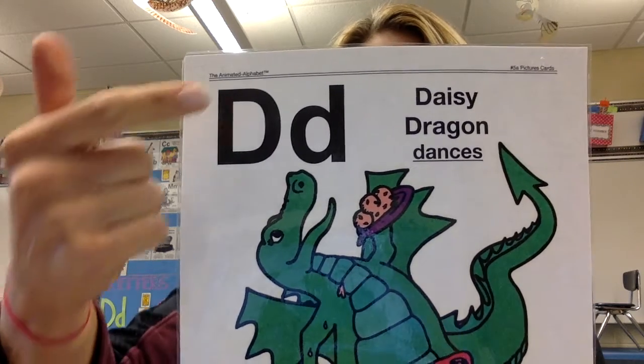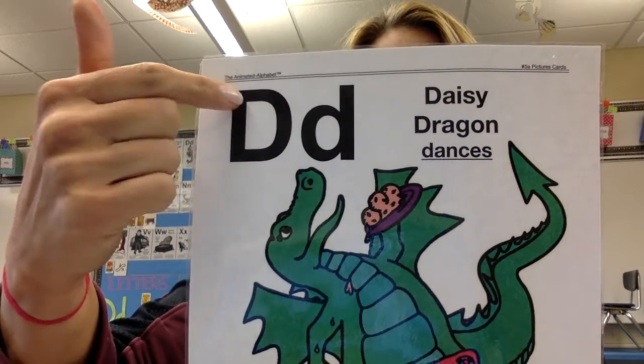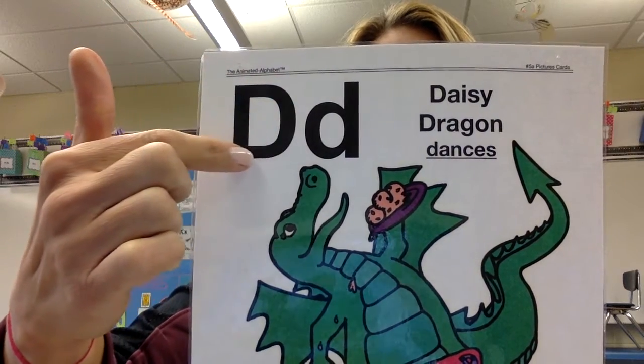The letter D. Straight line down, frog hop to the top, big hump around to the bottom.